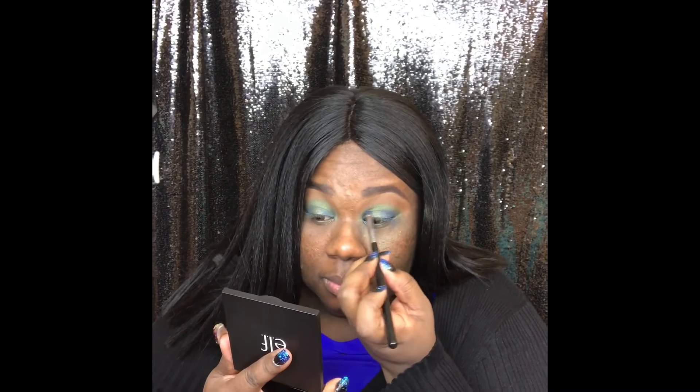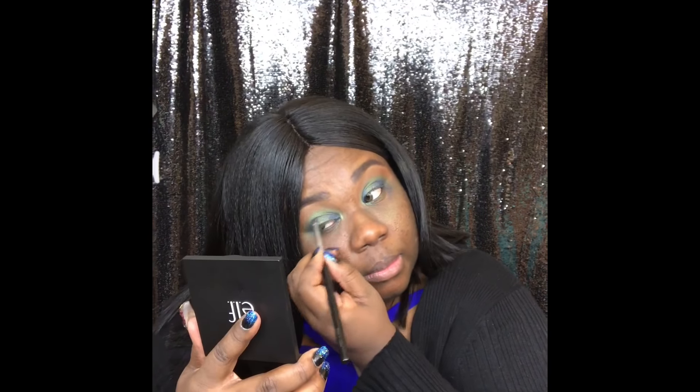I'm taking some more blue — you can intensify it however you like. I like mine to be a little bit more amplified, so I just took some more blue and went back on the corners of my eyes.